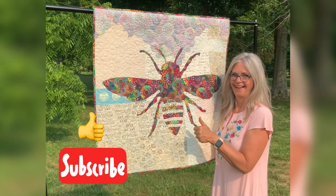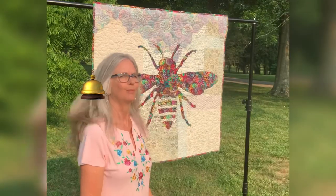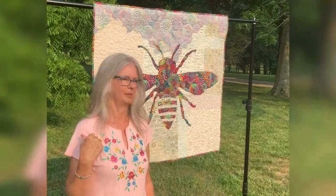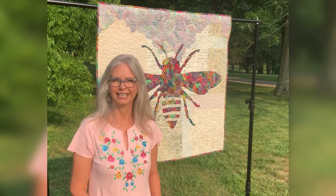Be sure to subscribe, click like, and tap the bell. Thanks, bye! I think there's a mockingbird mocking me. Time to wrap it up — the hawks are moving in.